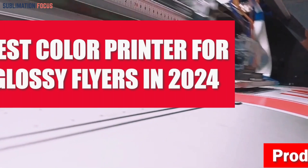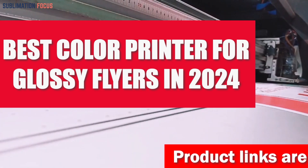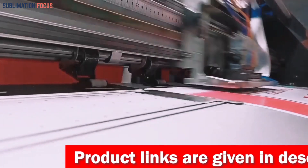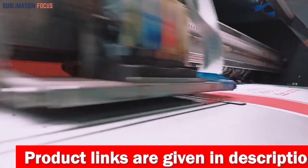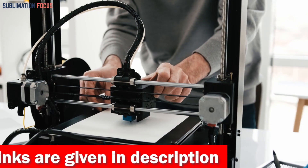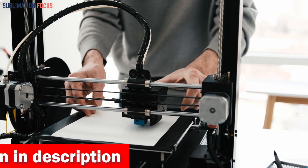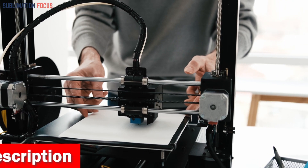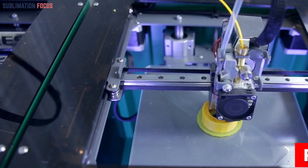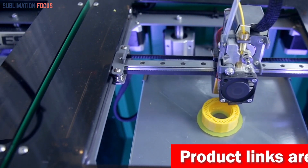Flyers continue to be a vital tool for marketing and sharing information, maintaining their importance in today's dynamic business landscape. In 2024, choosing a high-quality color printer designed explicitly for glossy flyers is crucial to ensure your promotional materials exude professionalism and make a lasting impression. These printers offer visual appeal and demonstrate precision and innovation, elevating the overall impact of your marketing efforts.